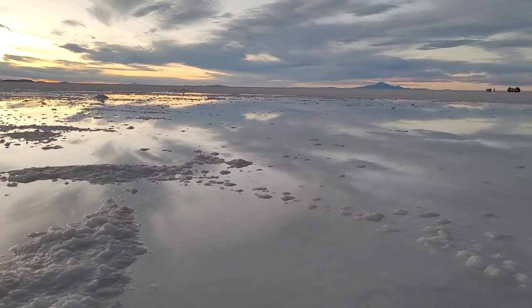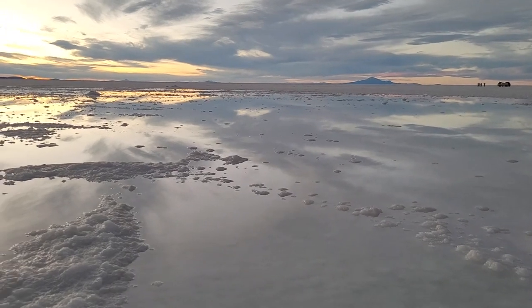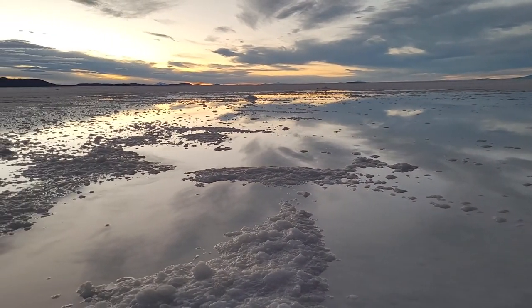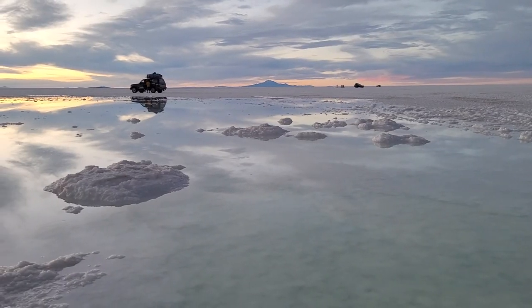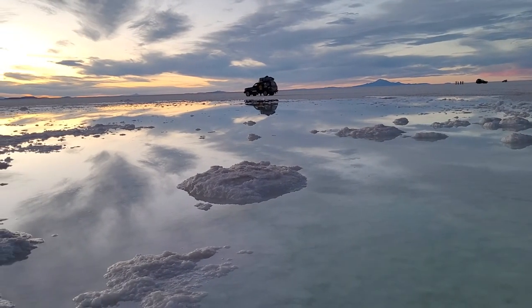Our guide drove us to a place where we could catch a great sunset. It was dry season so I didn't expect water, but to my delight there were some places with water that turned the salt flat into giant mirrors for some beautiful photo shots.